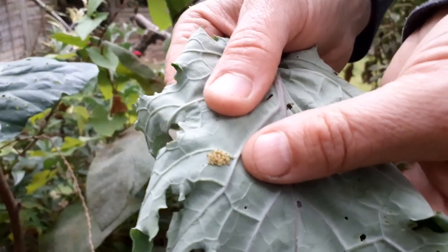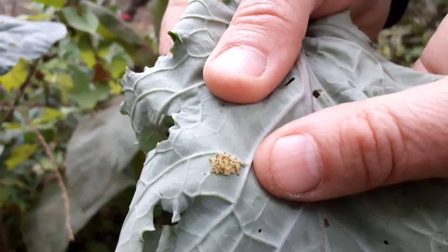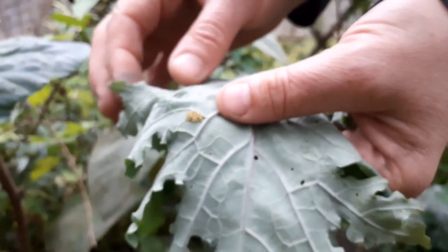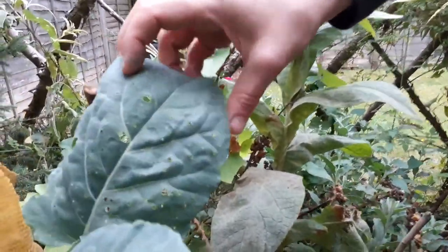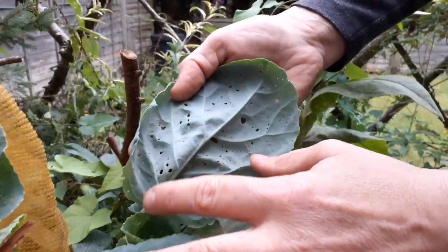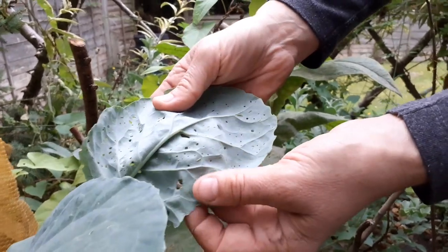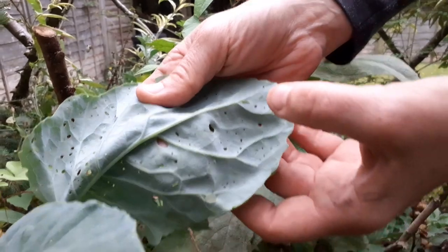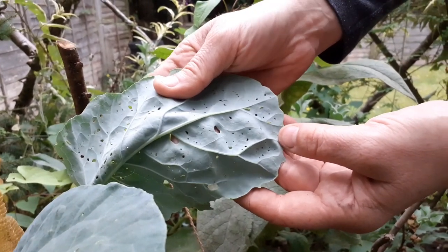These are caterpillar eggs. You might think butterflies are beautiful, but they can do a lot of damage. This is the kind of damage that they do — these are caterpillars. If we turn over the leaf of any brassica like cabbage, kale, or anything like that, these are the tiny little caterpillars, but there are hundreds of them so they can soon do a lot of damage.